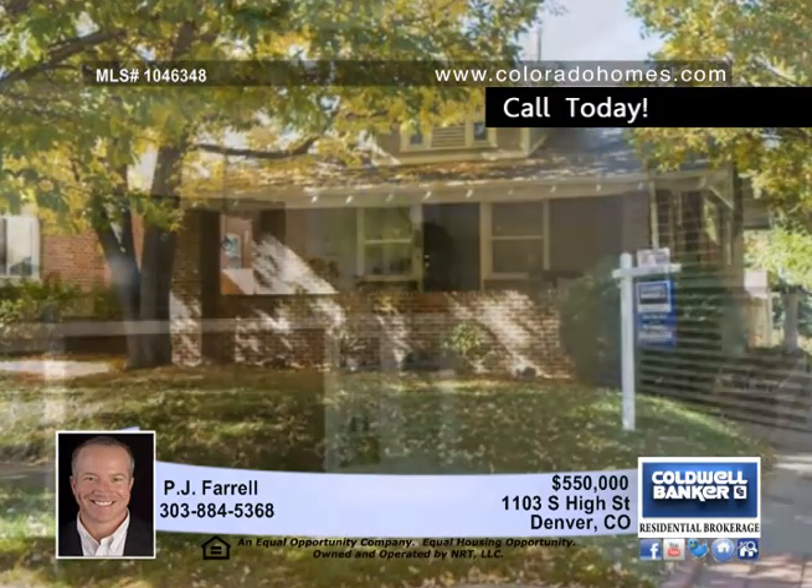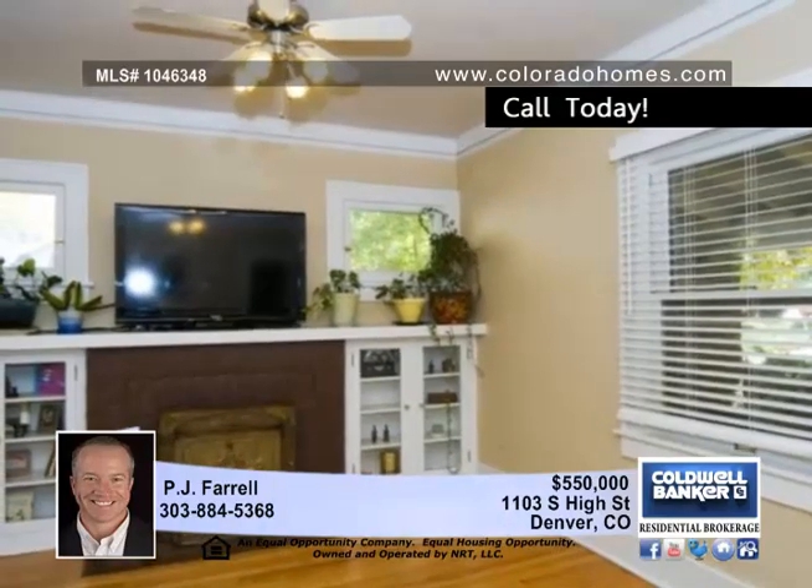Welcome to this absolutely beautiful single-family residence in East Washington Park. This home has been tastefully remodeled in a way that does not sacrifice the character of the home.